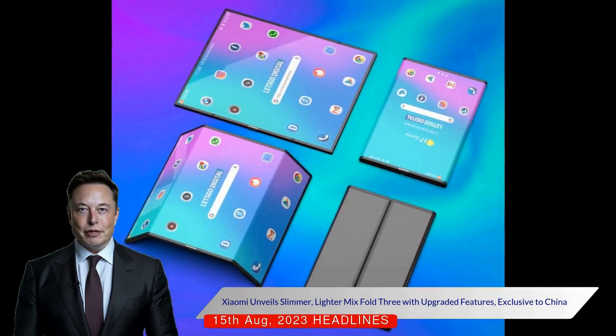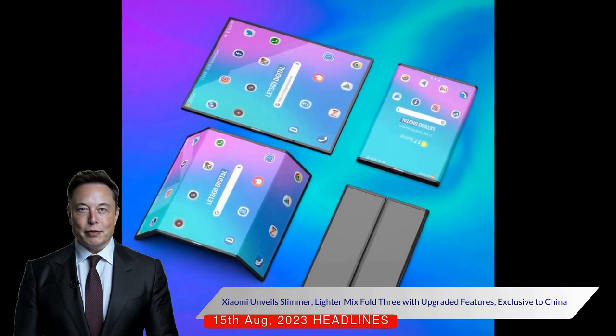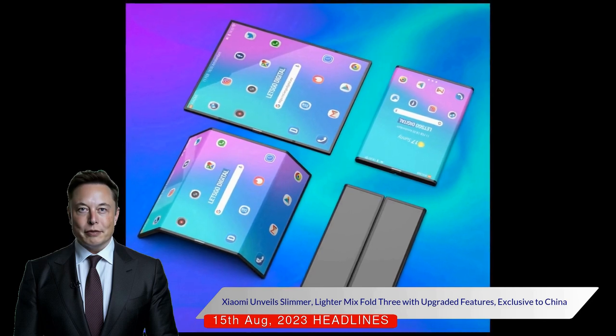The phone also supports 50W wireless charging and 67W wired charging, with a slightly larger 4,800 mAh battery.